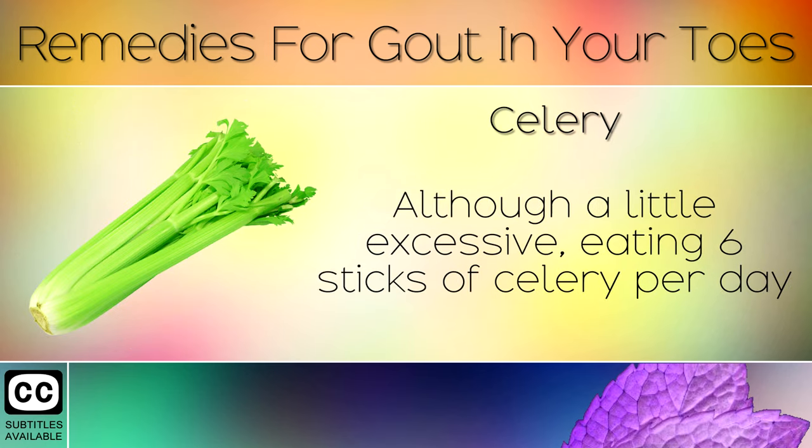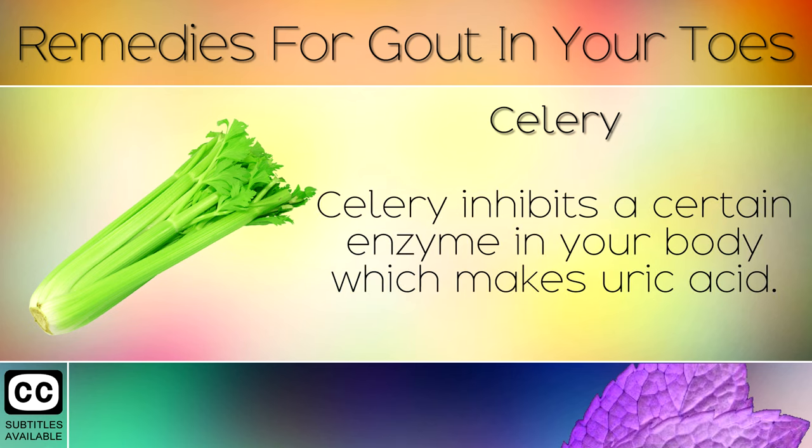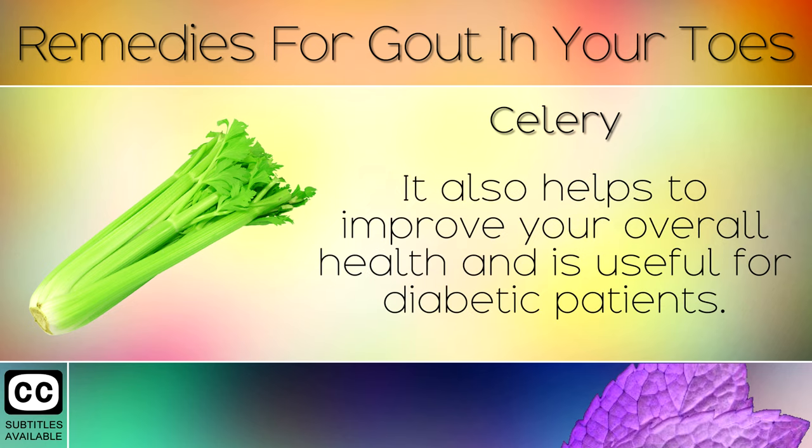Remedy 10: Celery. Although a little excessive, eating 6 sticks of celery per day has been shown to lower gout pain significantly. Celery inhibits a certain enzyme in your body which makes uric acid. It also helps to improve your overall health and is useful for diabetic patients.